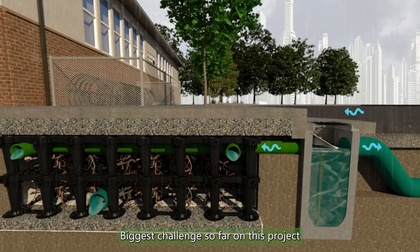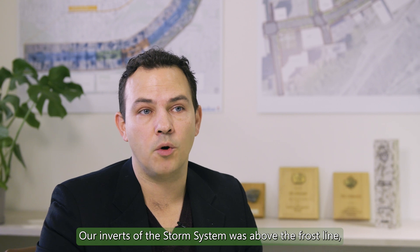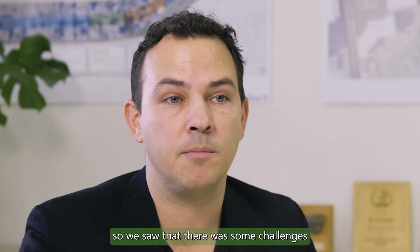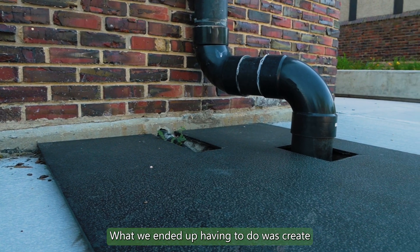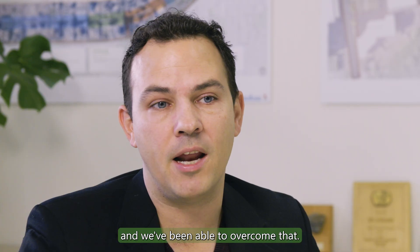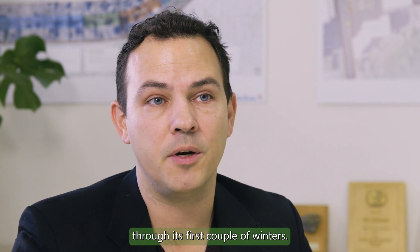The biggest challenge so far on this project has been about the frost line. Our inverts of the storm system were above the frost line, so we saw some challenges with freeze-up within the barrel of the catch basin. What we ended up having to do was create a weir system that would allow for overflow, and we've been able to overcome that — it's been successful through its first couple of winters.